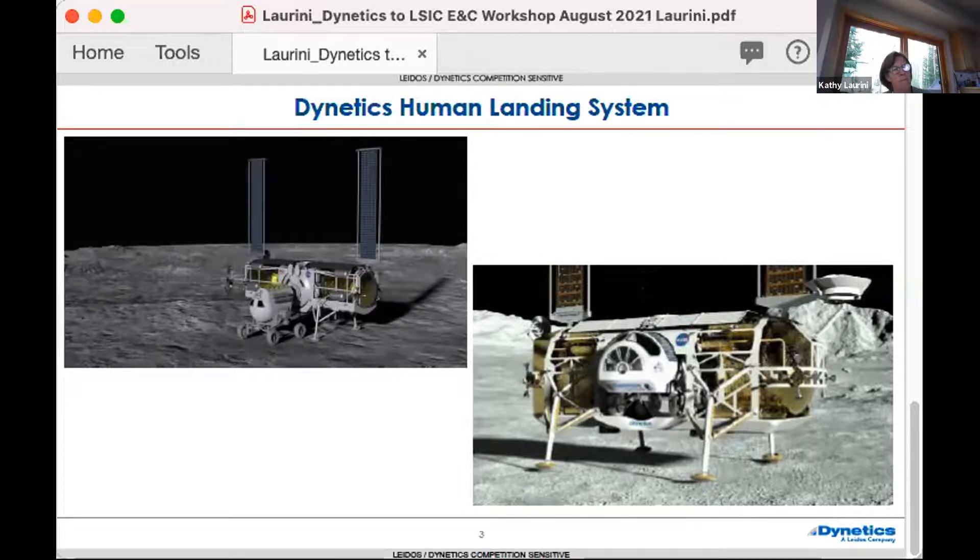Both the human landing system coming to Artemis base camp and the lander delivering large cargo items all benefit from a landing pad. Our lander can even pick up large cargo and take it back — for example, if oxygen or hydrogen is produced on the surface, we could take it up to a depot in cislunar space. The operations concept for docking a rover, delivering and picking up cargo — all these things clearly would benefit from the existence of a landing pad.